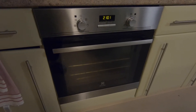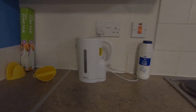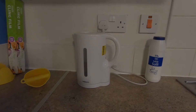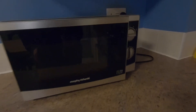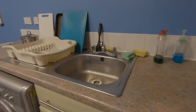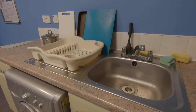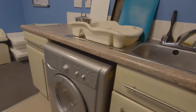El horno también está incluido. Muchos de mis compañeros lo ocupan, pero yo casi no. Por acá está la cafetera eléctrica, la cual tampoco ocupo mucho porque casi siempre está muy sucia. Lo que sí ocupo más es el horno de microondas. De este lado tenemos el lavabo para lavar nuestros platos y también esa rejilla que una de mis compañeras compró en Ikea por una libra.